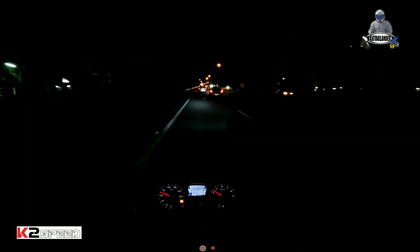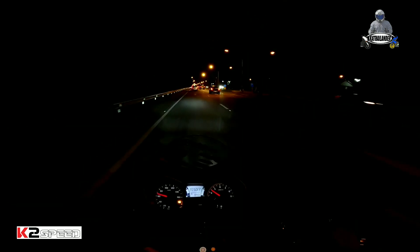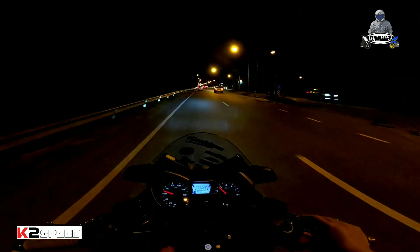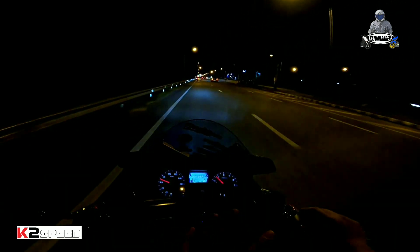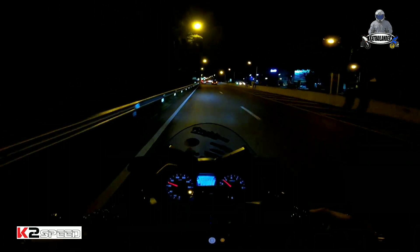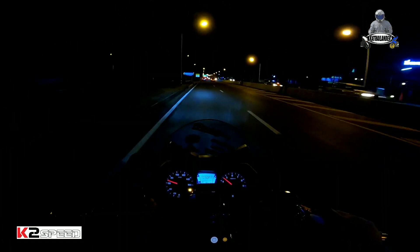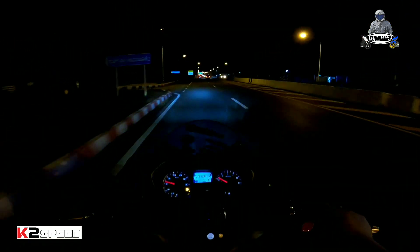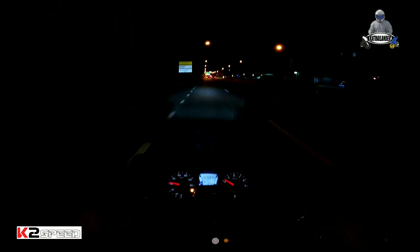What's up, mga ka-Thailander! So it's really dark here. We are on Sokongbit Road here in Thailand, this is part of Chonburi. Sokongbit Road is like a big stretch like EDSA in Manila. So our content for today is about the problem of the XMAX — it's a problem.